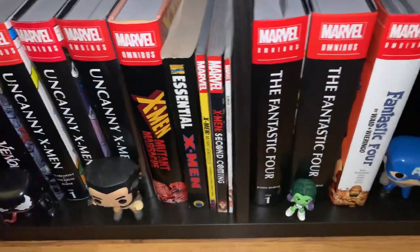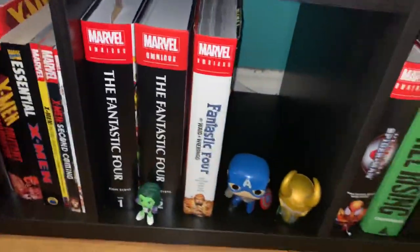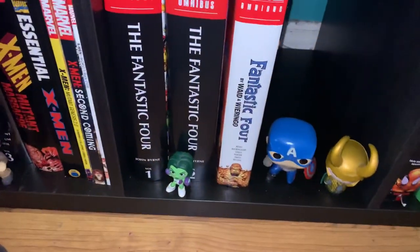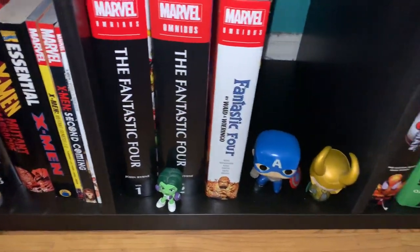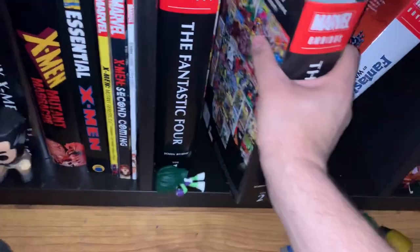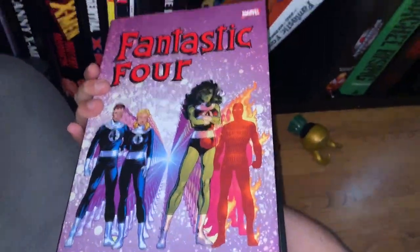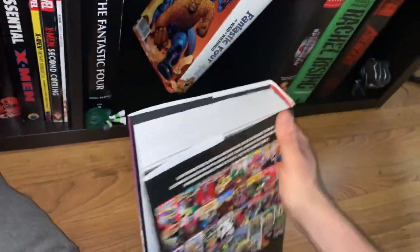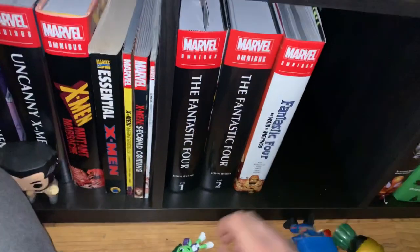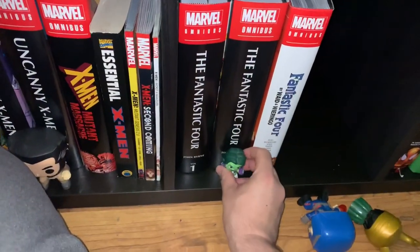X-Men Second Coming, X-Men Worst Day Ever. What I'm obsessed with right now — I'm currently reading, as you can see the bookmark right there — Fantastic Four by John Byrne. Volumes 1 and 2 just came in. I got them on eBay at a good price, so I'm stoked to get into this one. I mean, I'm already into it, but I'm stoked to continue reading. I love, love, love the Fantastic Four. I'm on the Fantastic Four kick right now.